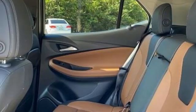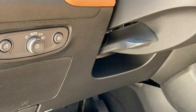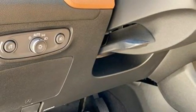AM-FM satellite radio, active grille shutters, memory exterior door mirror settings, and continuously variable automatic transmission.